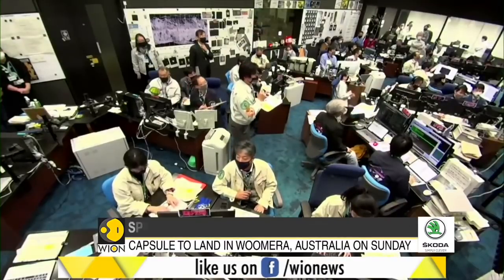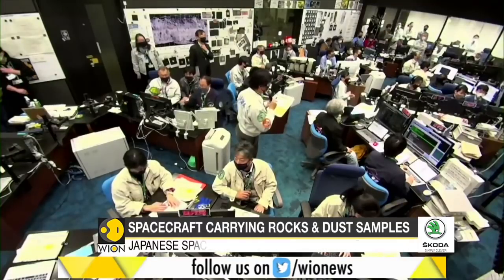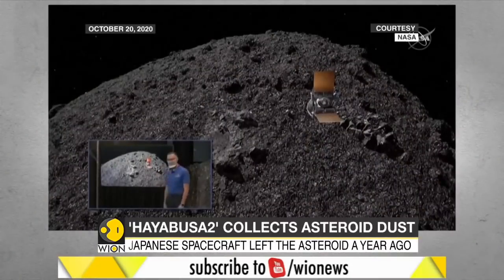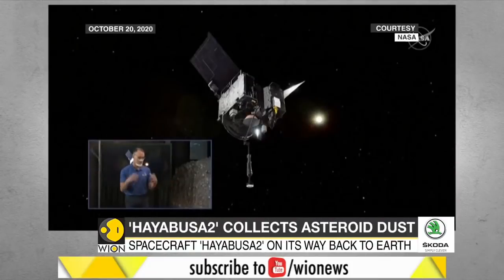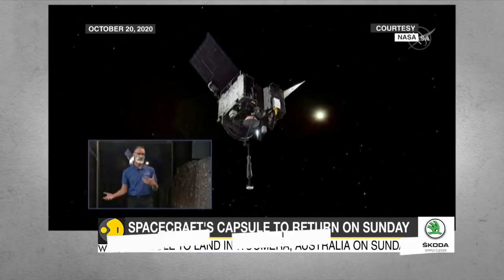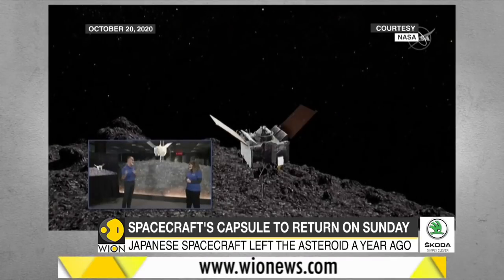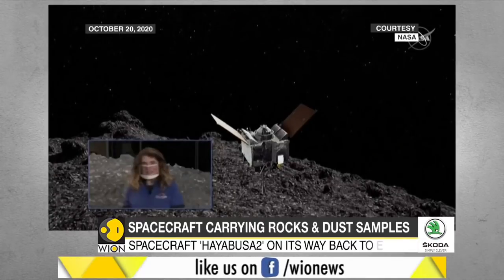The spacecraft left the asteroid about 180 million miles away about a year ago. The capsule's return to Earth with the world's first asteroid subsurface samples comes weeks after NASA's OSIRIS-REx spacecraft made a successful touch-and-go grab of surface samples from the asteroid Bennu. The NASA spacecraft stowed the sample safely in October and is expected to return it to Earth in 2023.